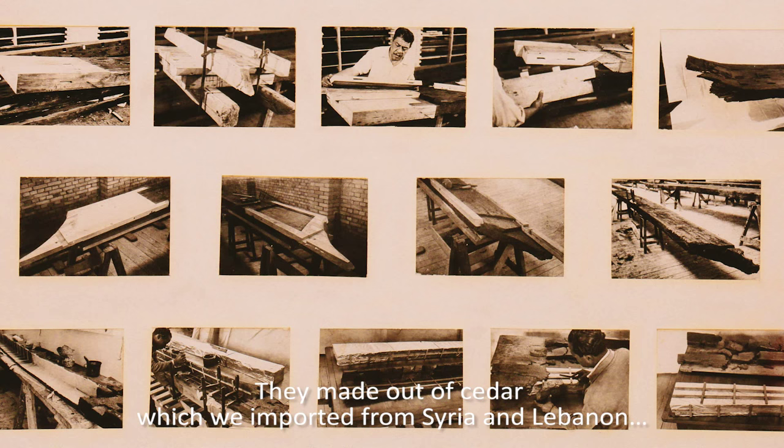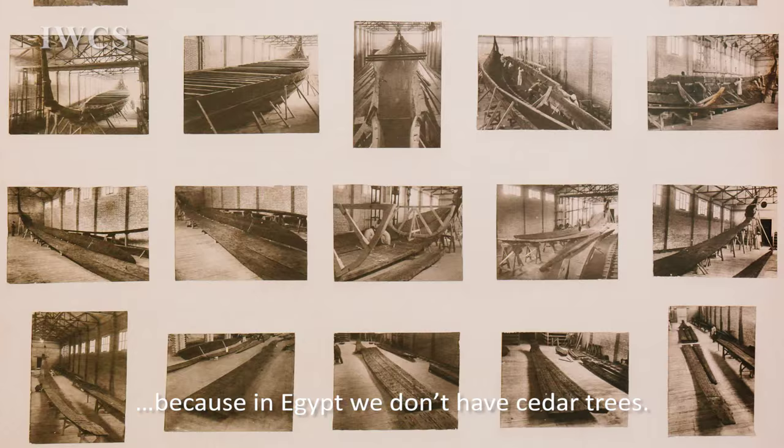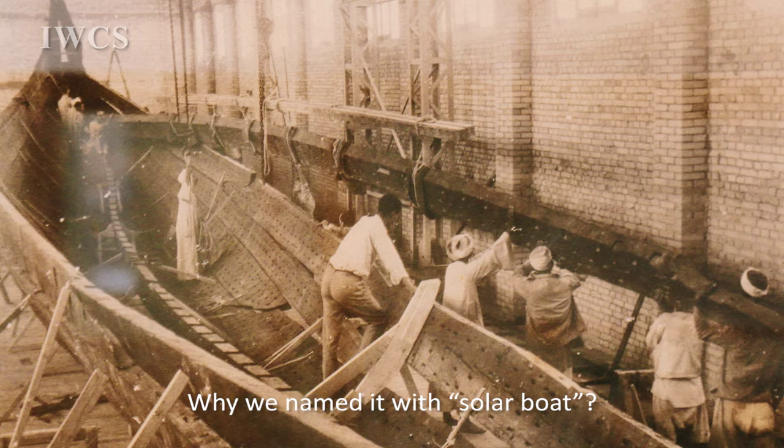We brought all the pieces back. They were made out of cedar, which was imported from Syria and Lebanon, because in Egypt we don't have cedar trees. They were imported to make the huge boats of the king.